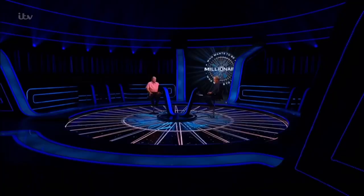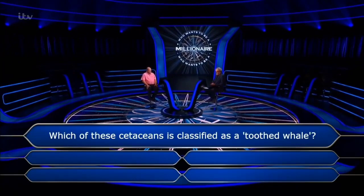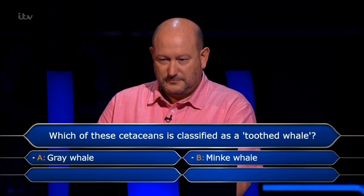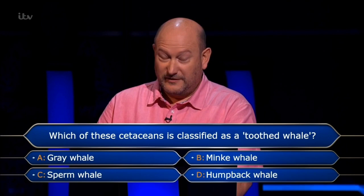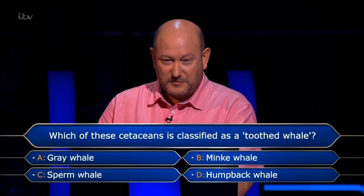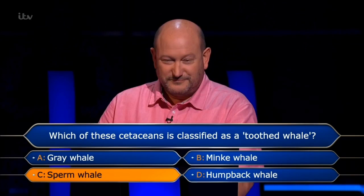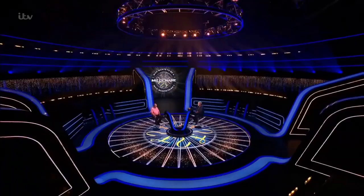Don't lose it — right. Now obviously things start having the word 'million' in them. This is your question for a quarter of a million pounds. Which of these cetaceans is classified as a toothed whale: grey whale, minke whale, sperm whale, or humpback whale? So the others filter krill, and the sperm whale is a toothed whale — final answer C, sperm whale. That is the right answer — a quarter of a million pounds!